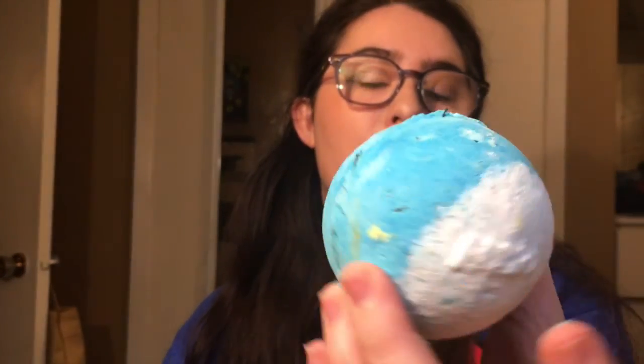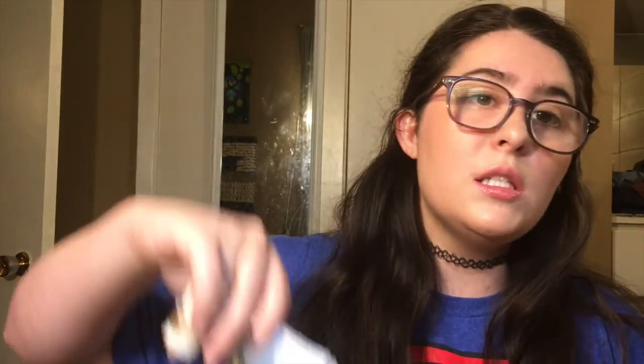This is the Big Blue bath bomb, one of my favorites. It smells so clean, like the ocean. When you put it in the water it explodes and fizzes, turns the water this gorgeous perfect blue color. There's seaweed in it and it just makes your skin feel so soft and smooth — you feel like a beached mermaid in the best way.